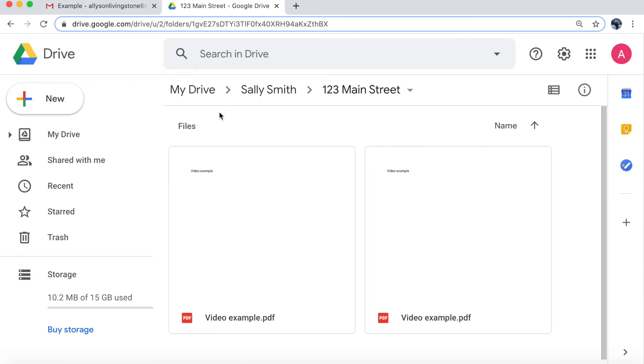If you use Drive to create folders for clients or properties, this is a great way to streamline saving those attachments outside of downloading them. And for compliance purposes, if your brokerage uses DocuSign or similar tools, some of them let you upload documents straight from Drive, which helps streamline it even more.